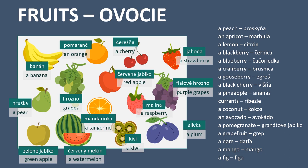A peach - broskyňa. An apricot - marhola. A lemon - citrón. A blackberry - černica. A blueberry - čučorietka. A cranberry - brusnica. A gooseberry - egreš. A black cherry - višňa.